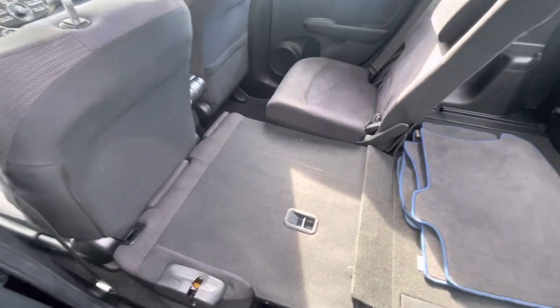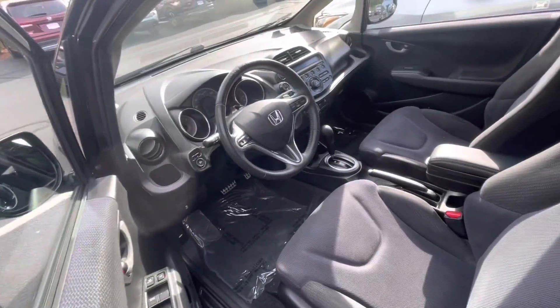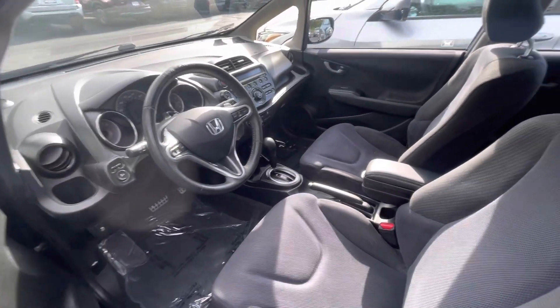This vehicle only has 86,000 miles — very low for the year. Plenty of space in the back seat as well. And here in the front seat, as you can see, you have a ton of options.